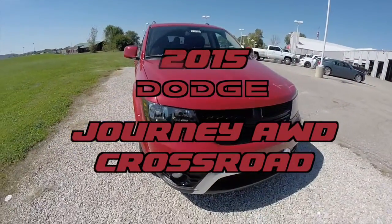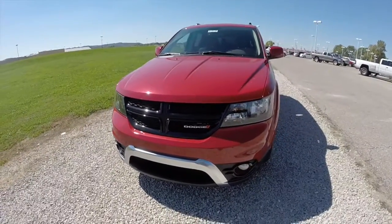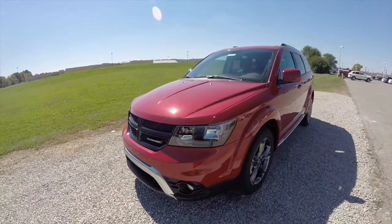Hello everyone. Today we're going to take a quick look at this brand new 2015 Dodge Journey Crossroad all-wheel drive.